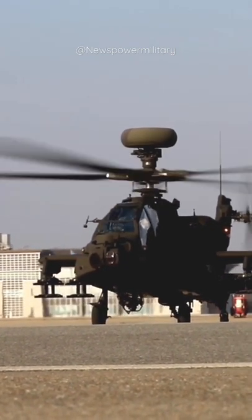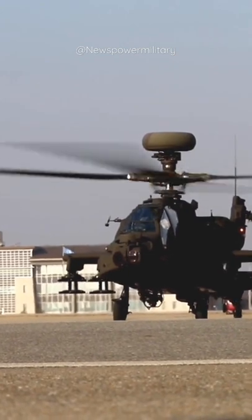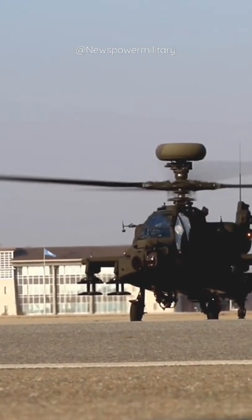The U.S. Army plans to upgrade a total of 634 AH-64D helicopters to the AH-64E standard.